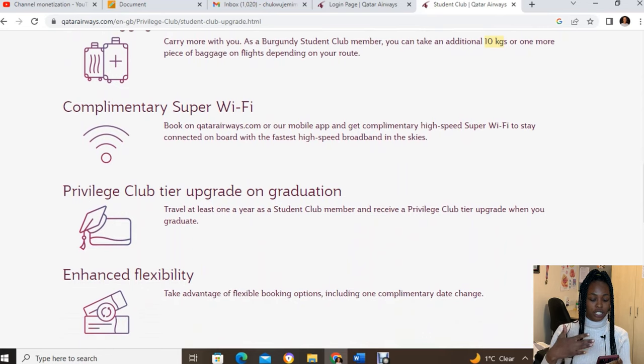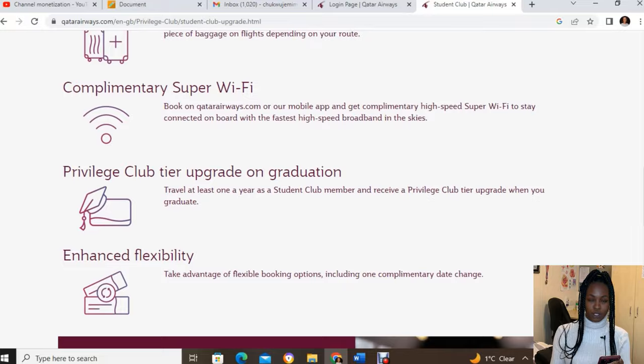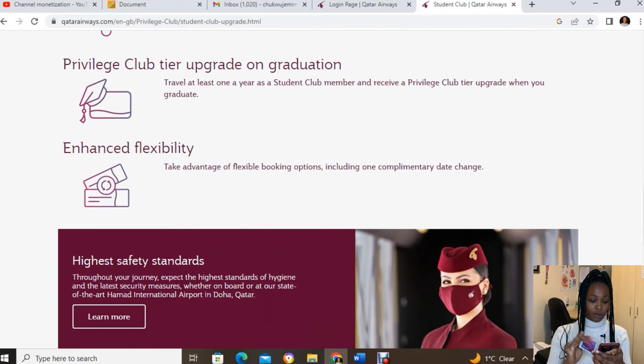There's also free Wi-Fi on the airplane, and a Privilege Club upgrade on graduation — after you finish your degree, they can upgrade your membership from the Student Club to the Privilege Club. Additional benefits include flexibility, companion pass, and more.